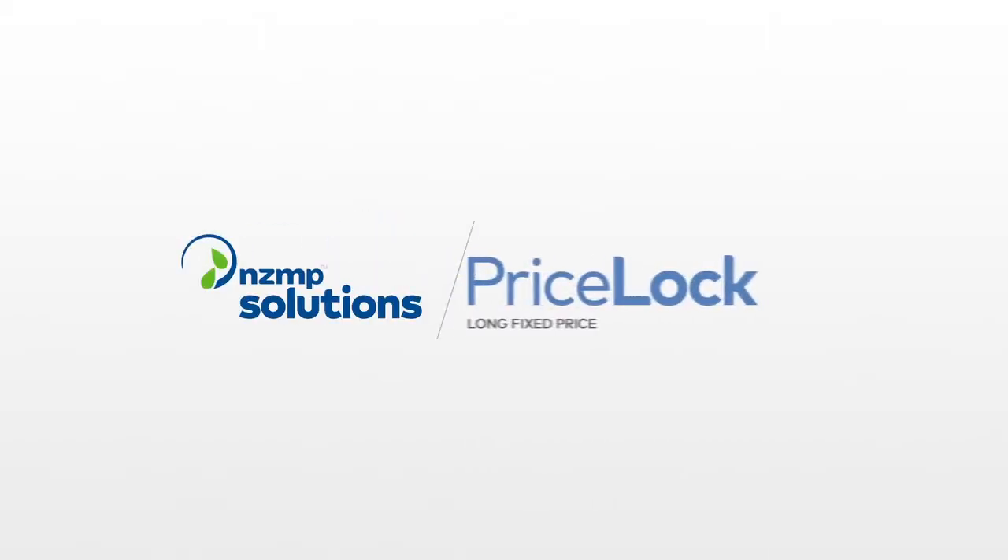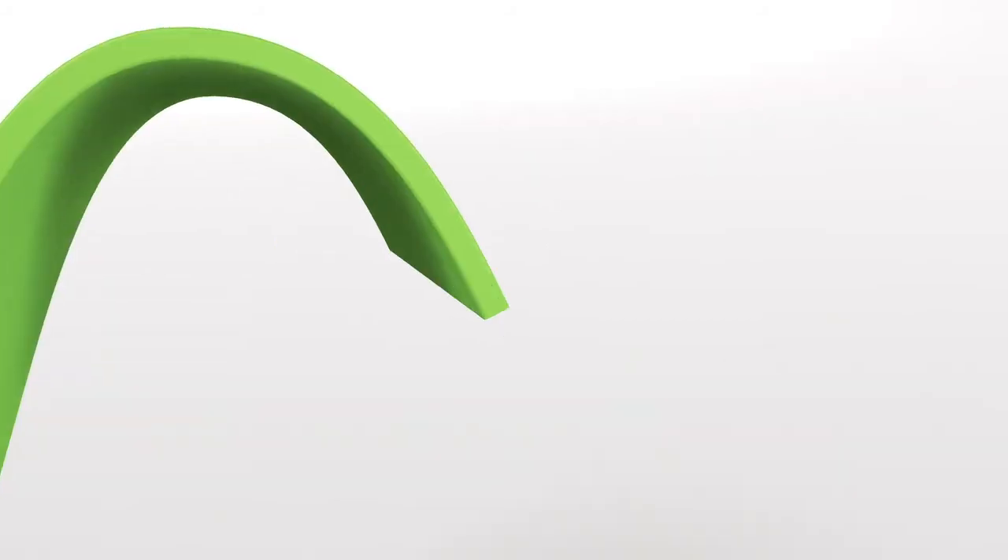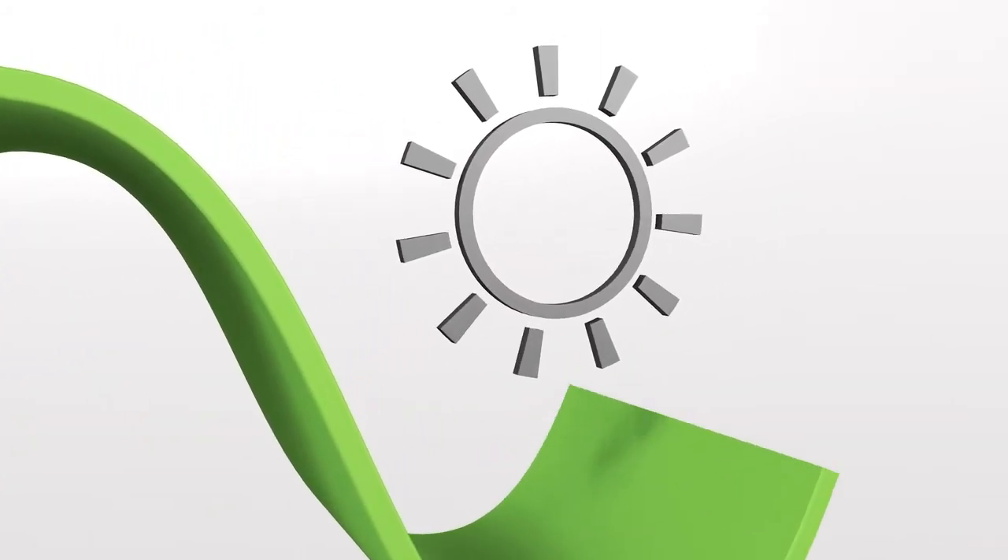Introducing NZMP PriceLock. The global dairy market is volatile, caused by a range of factors such as weather and political events.